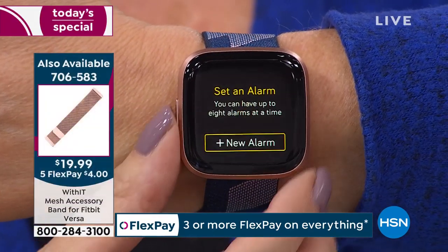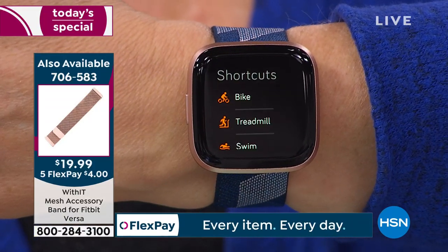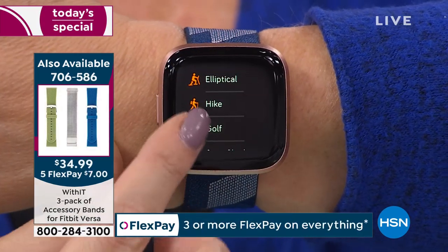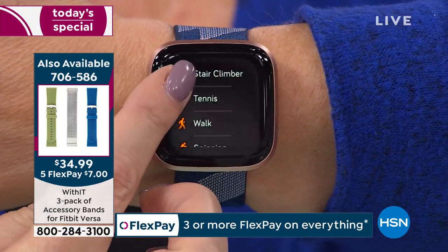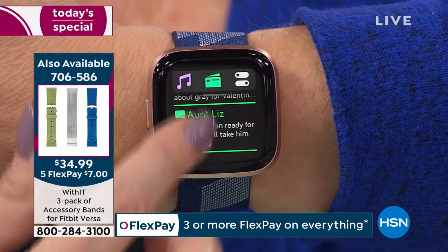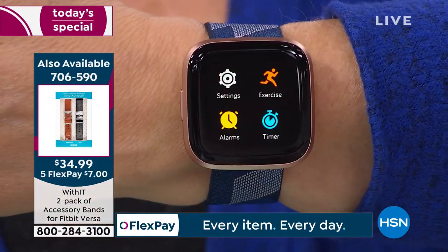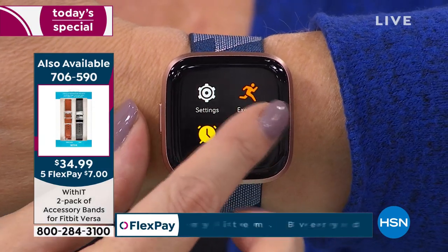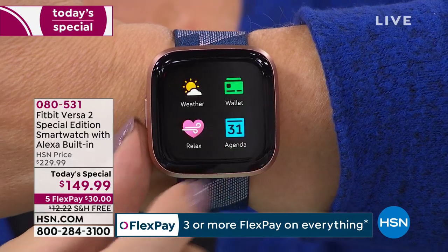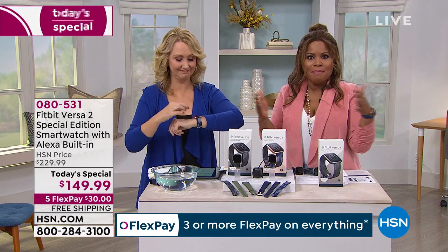It automatically detects all your exercises. If you're playing golf, on the stair climber, tennis, walking, or spinning — the other day I took a bike ride, tapped on 'bike,' and it tracked it with the built-in connected GPS. It's such a good-looking watch — so complete. It's such a beautiful timepiece. When you add those really healthy tracking features built into it, it makes it a must-have.